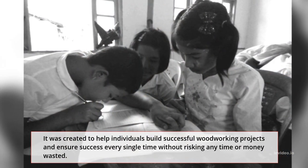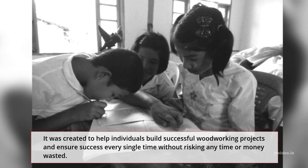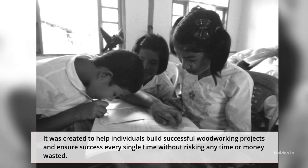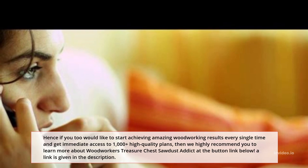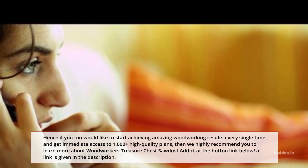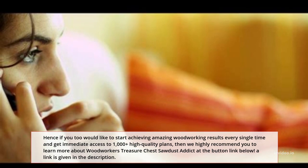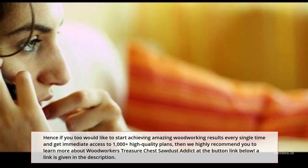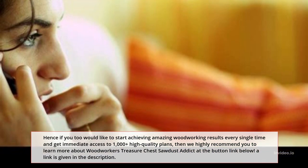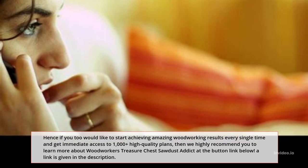It was created to help individuals build successful woodworking projects and ensure success every single time without risking any time or money wasted. If you would like to start achieving amazing woodworking results every single time and get immediate access to 1,000-plus high-quality plans, then we highly recommend you learn more about Woodworkers Treasure Chest Sawdust Addict at the link below, given in the description.